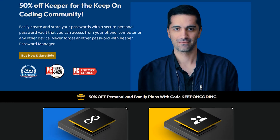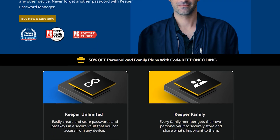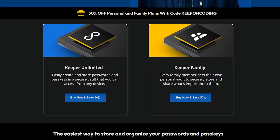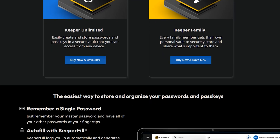Keeper is hooking you guys up with a whopping 50% off personal and family plans with code KEEPONCODING. If you're still not sure if it's for you, you can always do a 30-day free trial and then feel free to use the code KEEPONCODING after the trial if you want to continue using Keeper.